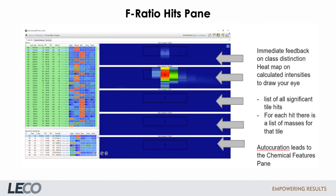The results are presented in a graphical interface called the F-Ratio Hits pane. The analyzed data set shown here contains 5 glasses of different Belgian fruit-style beer. On the left is the Tile hits list with the corresponding F-Ratio hits. The heat map in the table gives immediate feedback on class distinction, corresponding to the contour plot on the right. The example shown indicates a feature present only in the banana beer and not in the other glasses. Mass information for that particular tile is displayed at the bottom left, and auto-curation sends the chosen tiles to the next step in data reviewing — the chemical feature screen.